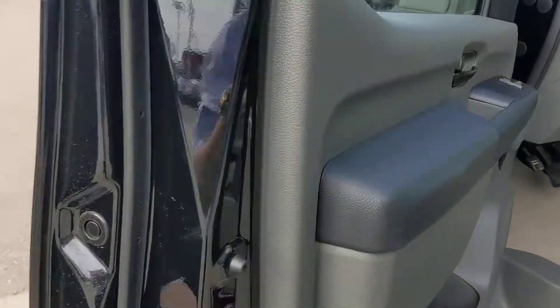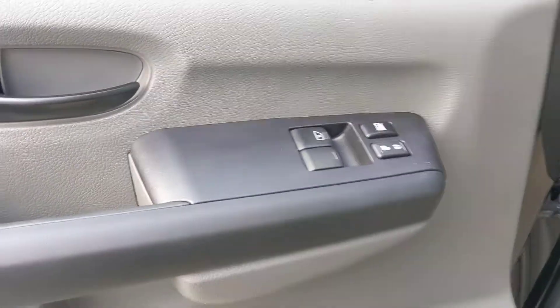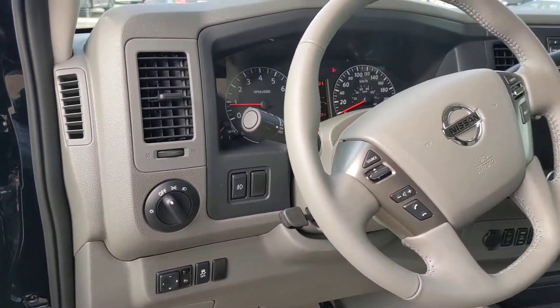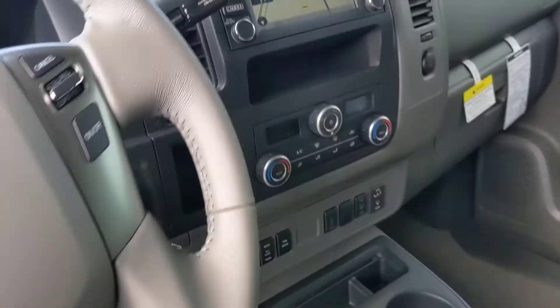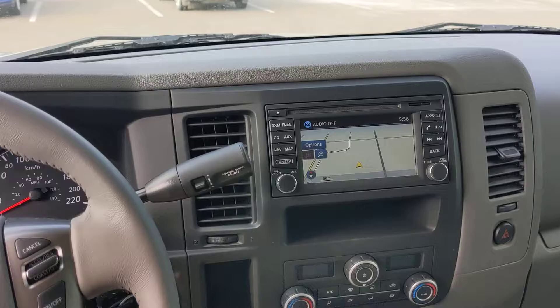Quick look on the inside here — this one is the SL, so you're going to get that beautiful leather seating. Heated seats up front as well, for you and your passenger to be nice and comfortable in any temperature. The touchscreen is there as you can see, with nav built in as well.